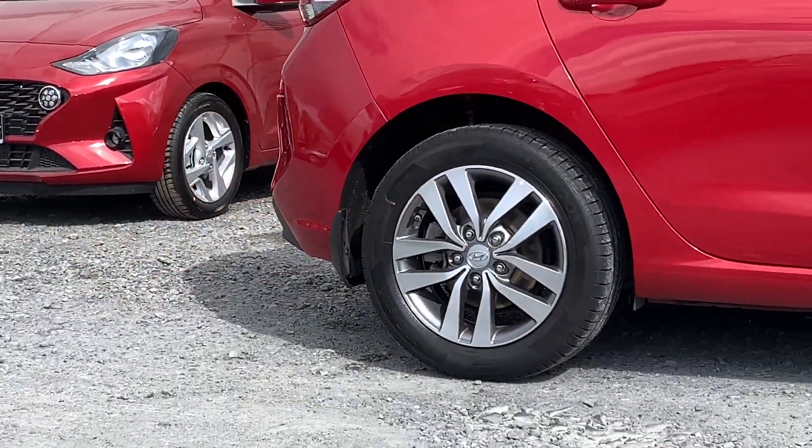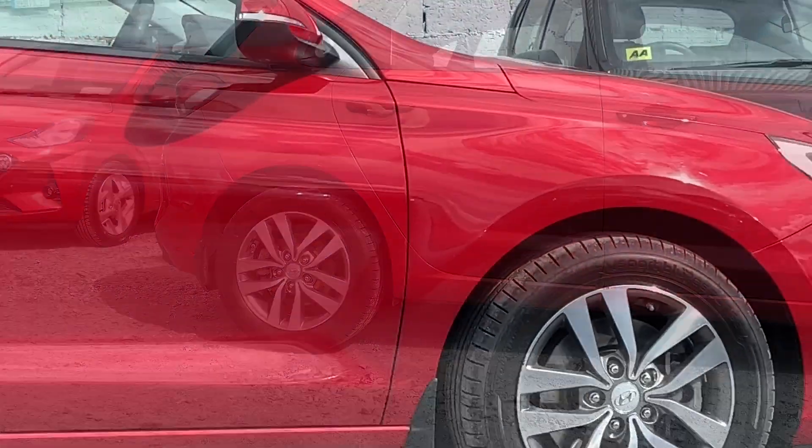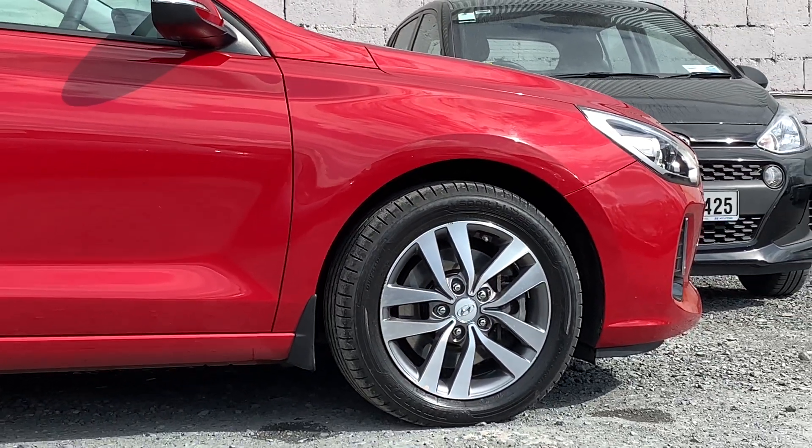Looking down the side of the car, the wheels are a nice 16-inch alloy. They are what's called diamond cut, which on a sunny day like today gives them a lovely reflective, shiny finish — or even at night time under artificial light.